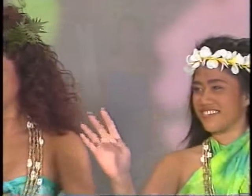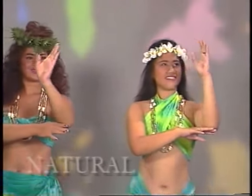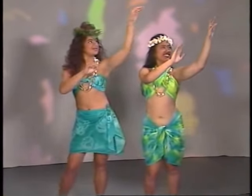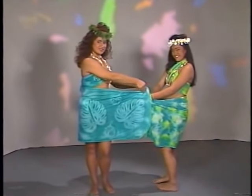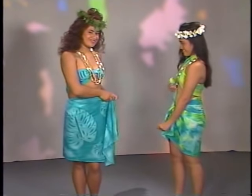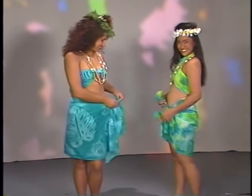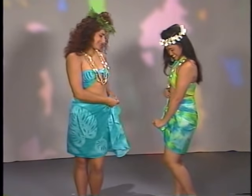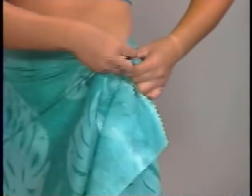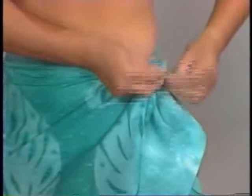Feel close to nature in the lovely prints we have available — as fresh as a tropical rainforest. For these short wrapped sarong skirts, it's also very simple. Just wrap the fabric and tie the ends together, or pinch the ends close to the body and tie a double knot.